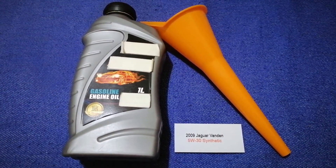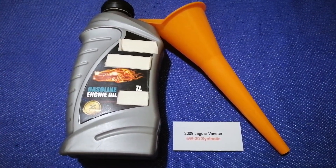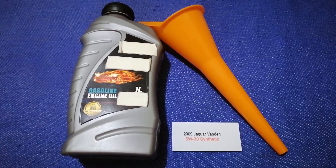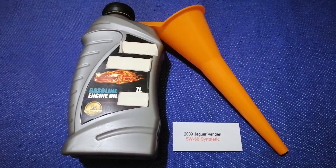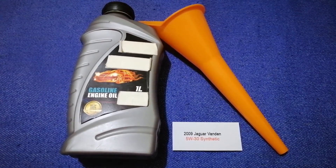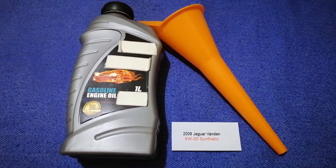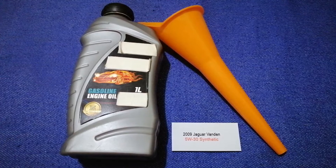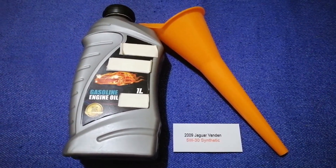So once again, the oil type for the 2009 Jaguar Vanden is 5W-30 Synthetic. If your 2009 Jaguar Vanden uses a different type of oil, or if you know where to buy oil cheaper for your car, make sure to leave a comment and let the rest of us know. Don't forget to check the video description for the most recent price.